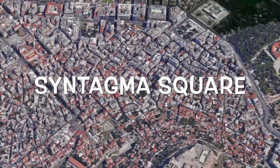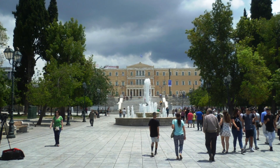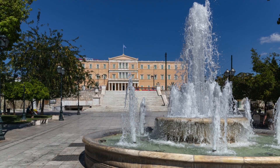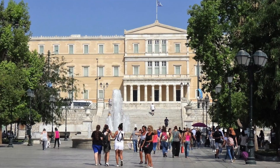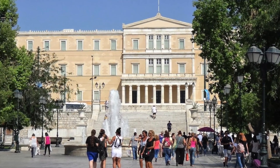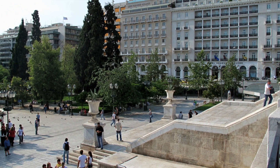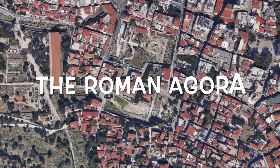Seventh place: Syntagma Square. Syntagma Square is the central place in Athens where the Greek parliament is located. Here you can watch the impressive ceremony of changing the guard of honor in front of the palace, which takes place every hour. The square is surrounded by hotels, cafes, and shops, making it a picturesque place for walking.